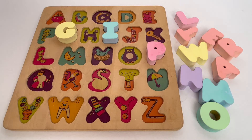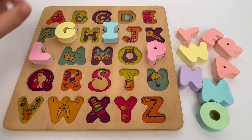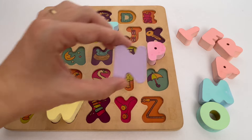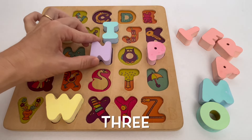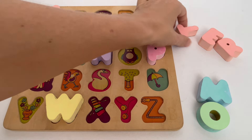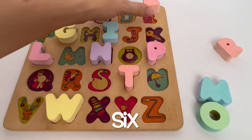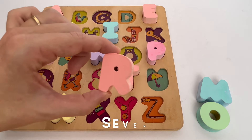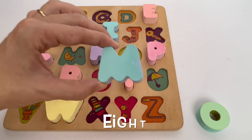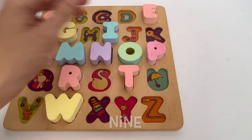Wow, look. We found a lot of letters. Let's count how many we found. There's one, two, three, four, five, six, seven, eight and nine. We found nine letters. Give us a thumbs up.